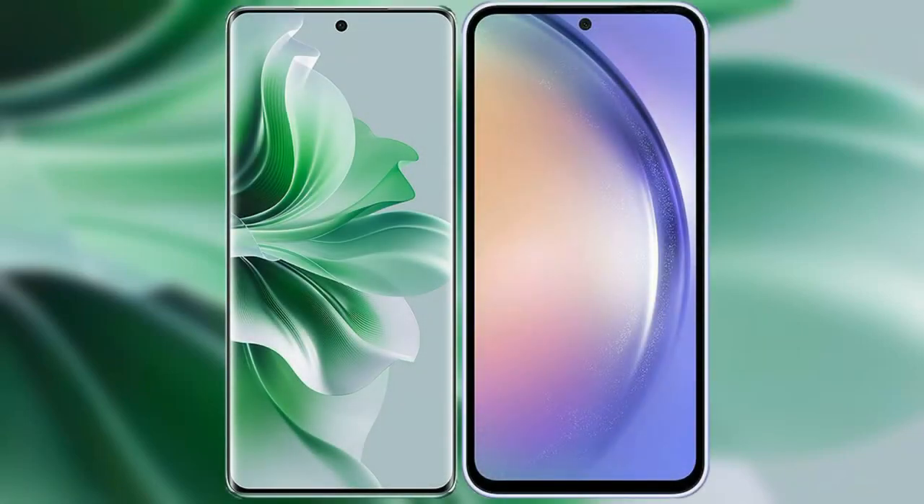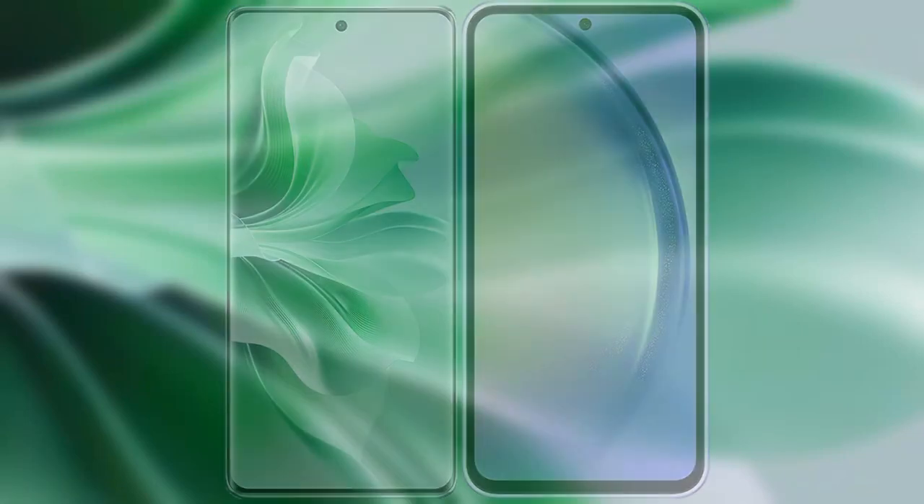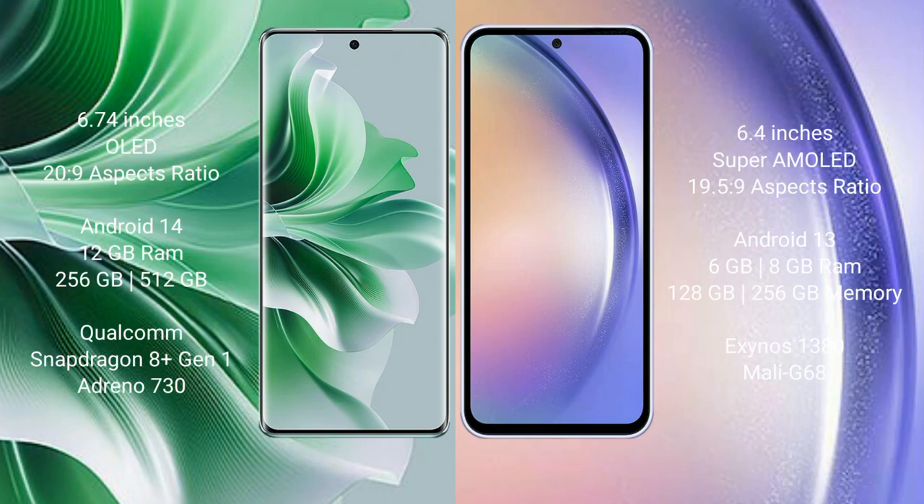I will compare the new Oppo Reno 11 Pro with Samsung Galaxy A54. Oppo Reno 11 Pro comes with a 6.74-inch OLED display at a 20:9 aspect ratio. Samsung Galaxy A54 comes with a 6.4-inch Super AMOLED display at a 19.5:9 aspect ratio.